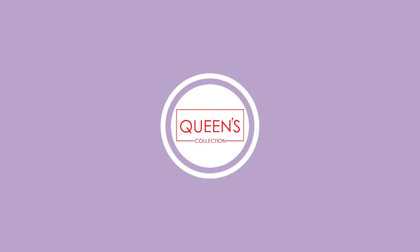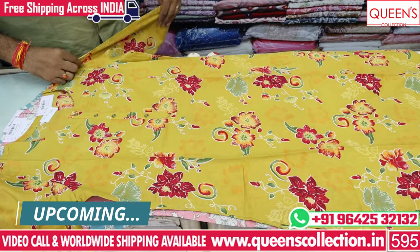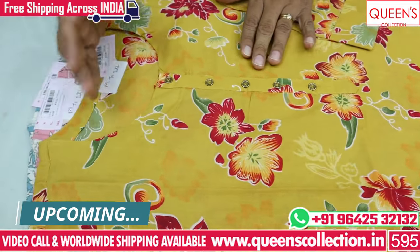Hi friends, I'm about to share information about the Munchy fancy Kurtis collection. In this video, there are many more collections from this, and you have a lot of collections from casual cotton.